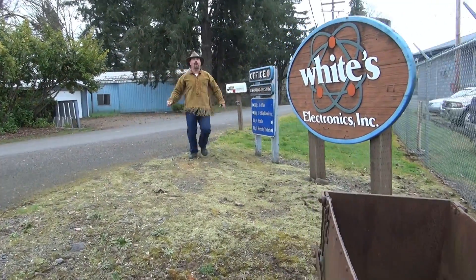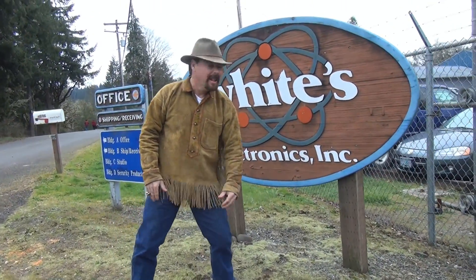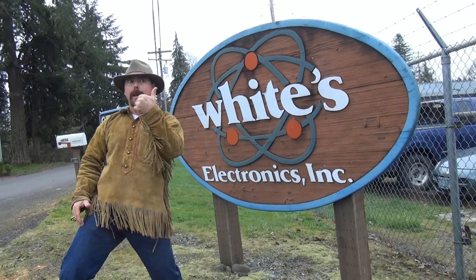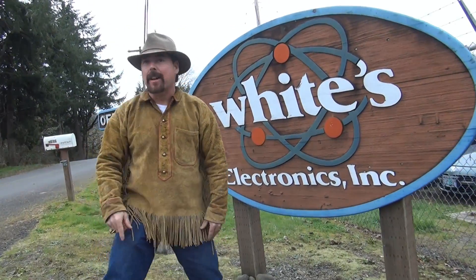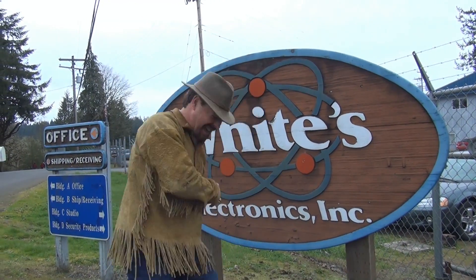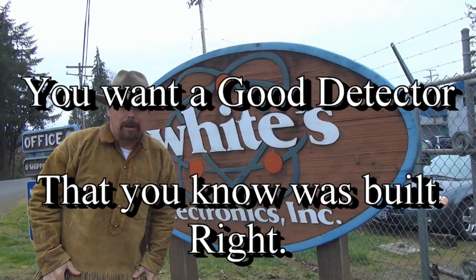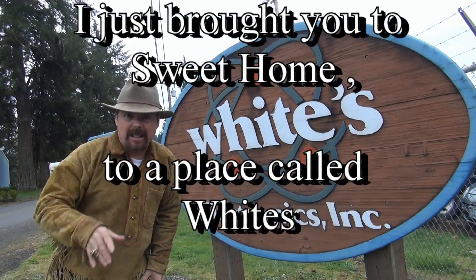Yeah! Woo-hoo! Well, I hope you had fun today here at Sweet Home at the White's Factory. If you enjoyed today's episode, please rate with a big thumbs up, share, and subscribe. And of course, leave me and Slime a comment, because we always want to know what you think about all this craziness. Until next time, this is Jeff Williams with AskJeffWilliams.com. Saying you want a good detector that you know was built right? I just brought you to Sweet Home to a place called White's. Take care, everybody.